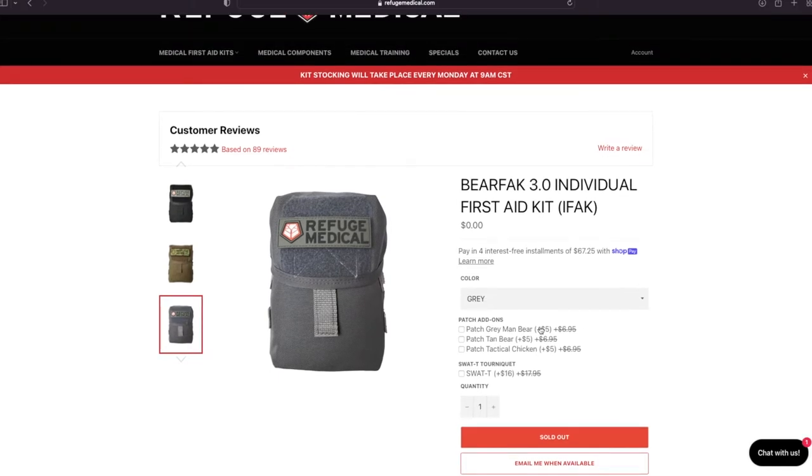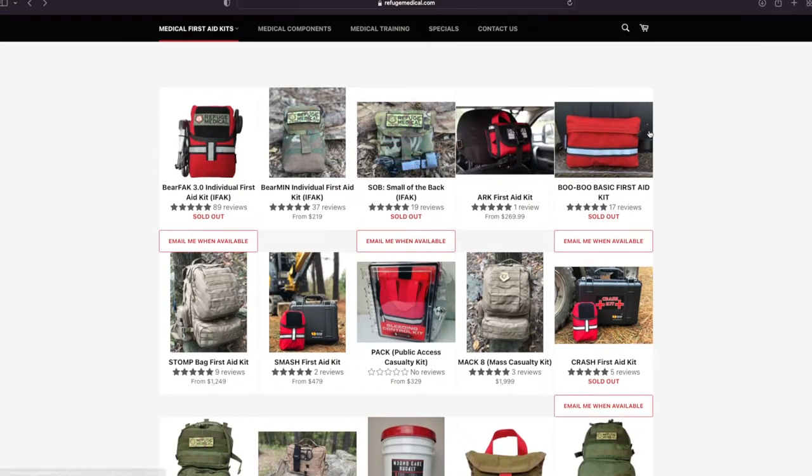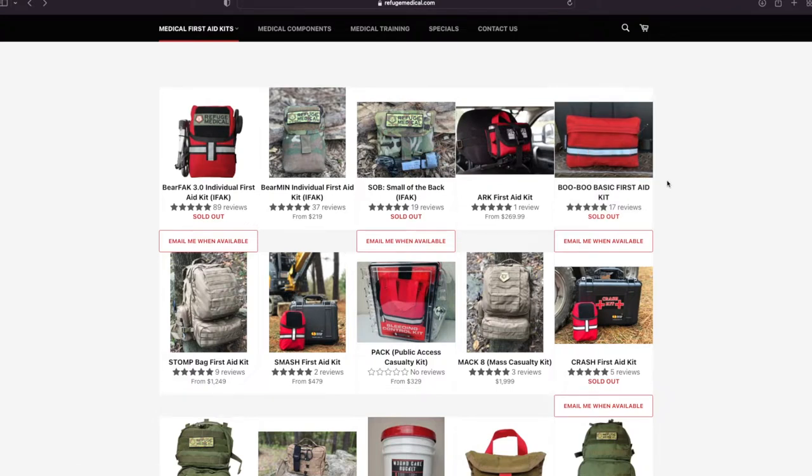Personally, I'd want a needle added to the BareFac. Moving on — the Boo Boo Kit is really what it says: basic first aid, cuts, minor scrapes, no trauma capability there.